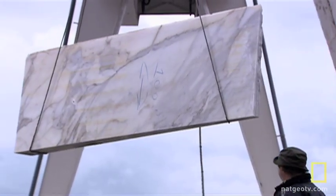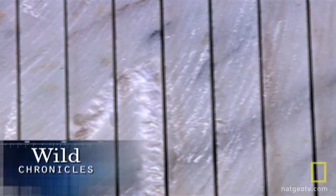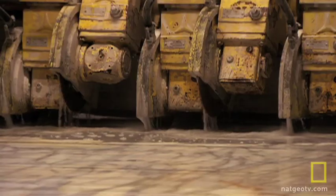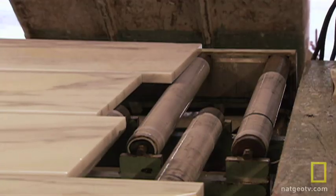At the FMS stone cutting yard in northern Italy, blocks of exotic marble and colorful granite are imported from across the world. Here they are cut into slabs destined for high-end kitchen and bathroom countertops.